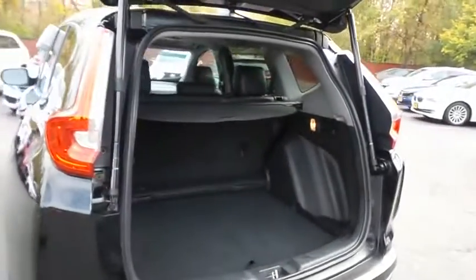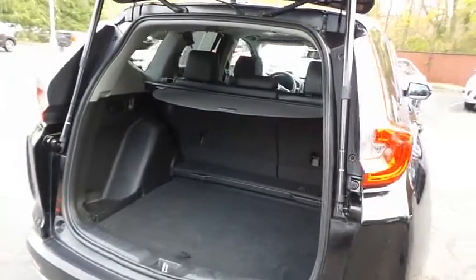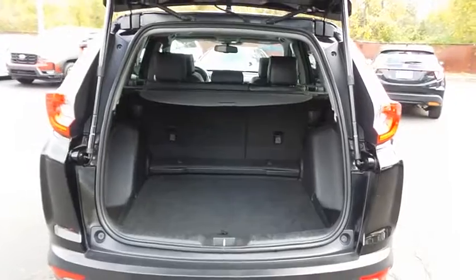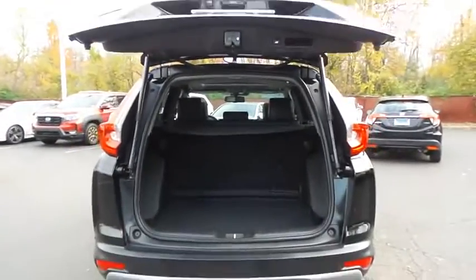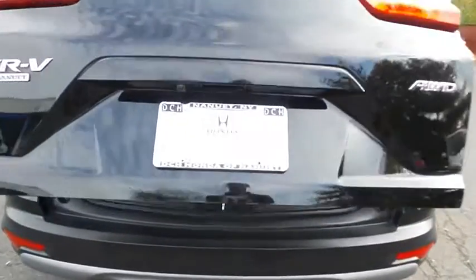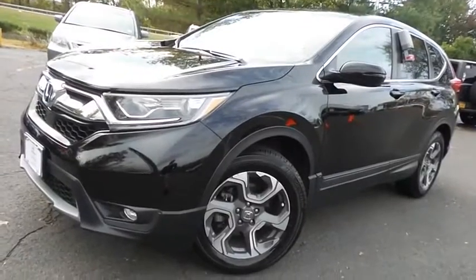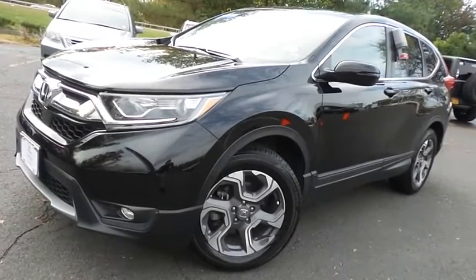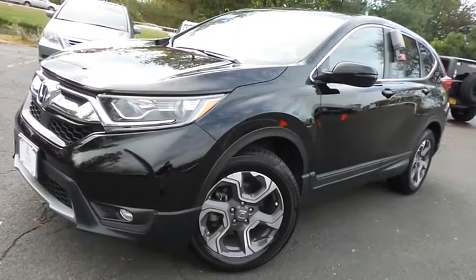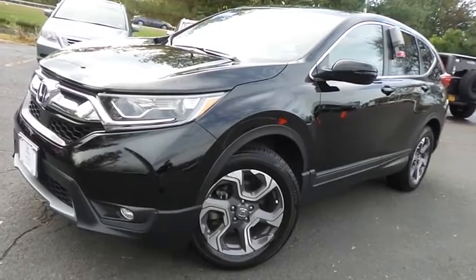This CR-V offers plenty of rear cargo space in the hatch, with a cargo cover. The power liftgate closes with a push of a button. Come down to Honda of Nanuet today and test drive this gorgeous 2018 certified pre-owned Honda CR-V EXL all-wheel drive, with only 42,000 miles.